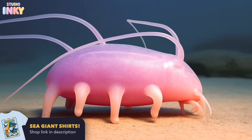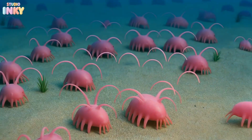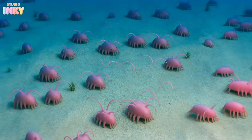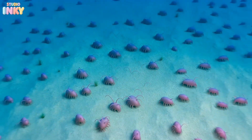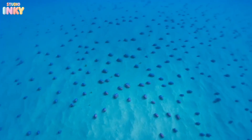Scientists say sea pigs like to hang out in big groups, sometimes up to 600 of them, all facing the same direction. It might look a little creepy, but they do it to help each other find yummy snacks on the ocean floor.